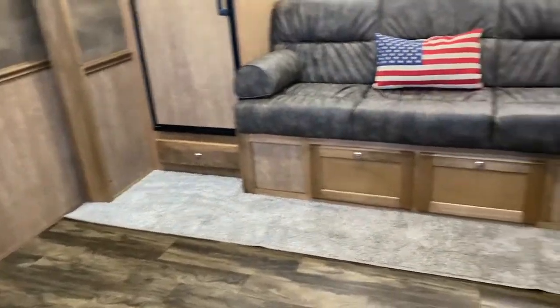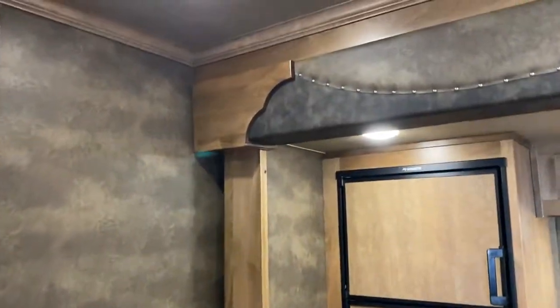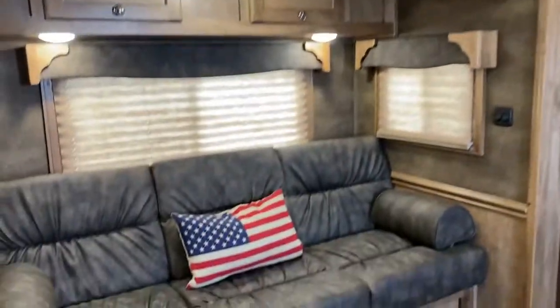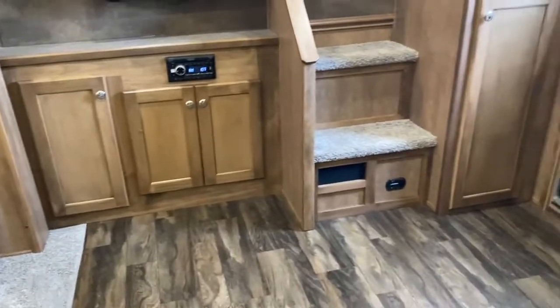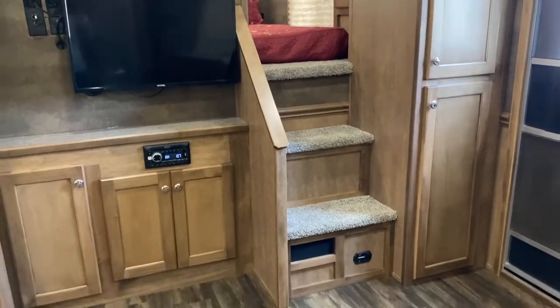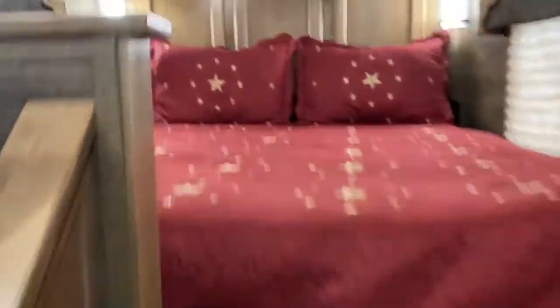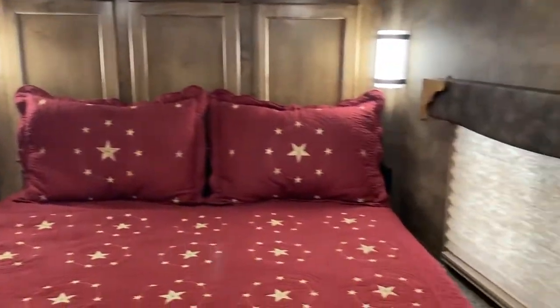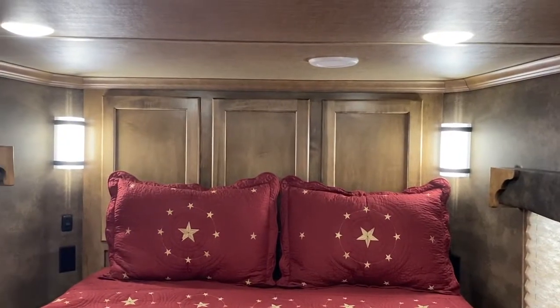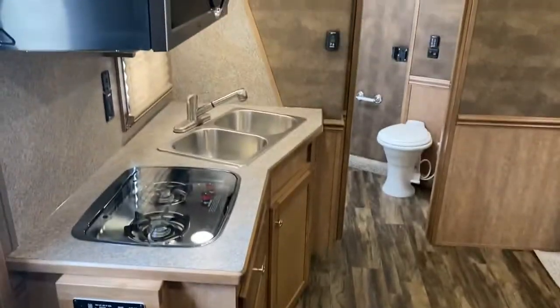This is a nine-foot slide box with the fridge in the slide box, which gives you a lot of floor space. Soft touch walls. This floor plan has steps up to the bed. You've got closet and hanging space to the right of the steps. The TV is on a swing arm, and you do have access to another TV to be mounted in the bed area — it's very big and open. The cabinets in the back do have hanging space. Convection microwave, two-burner glass top stove, double stainless sinks.